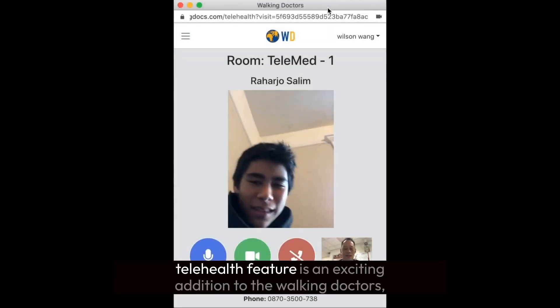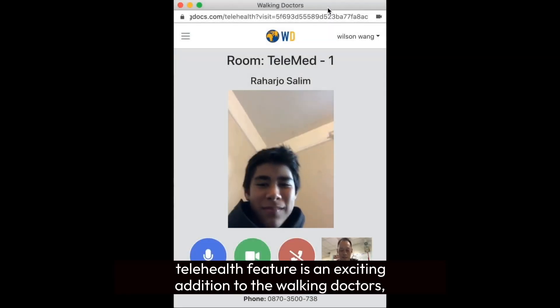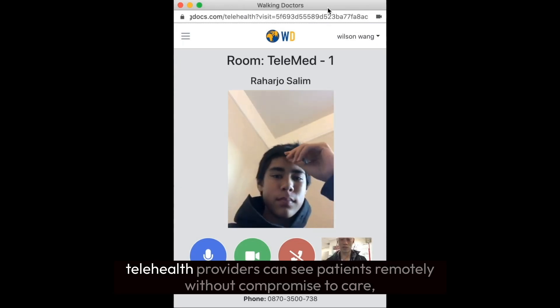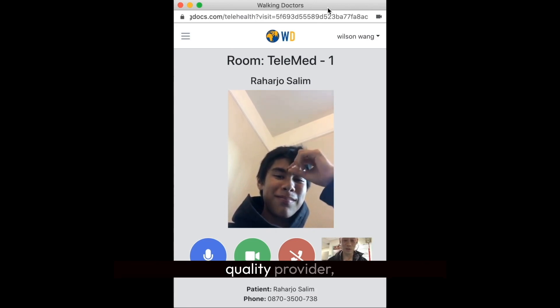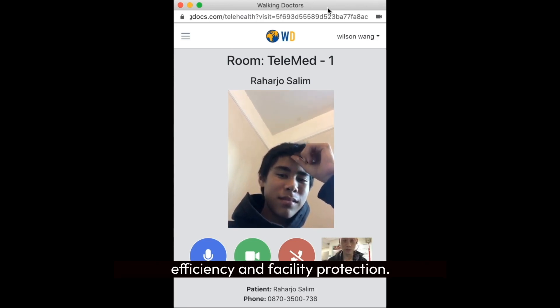The WD Telehealth feature is an exciting addition to the WD Total Care Package. With WD Telehealth, providers can see patients remotely without compromise to care quality, provider efficiency, and facility protection.